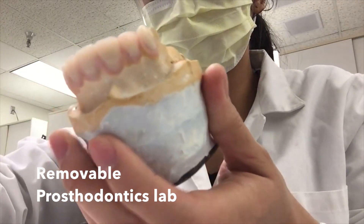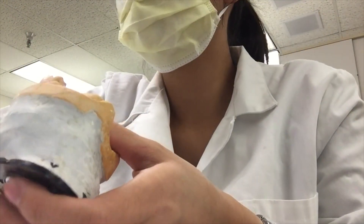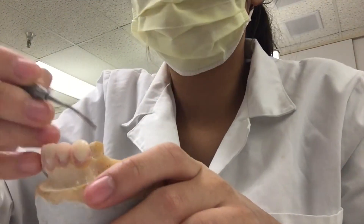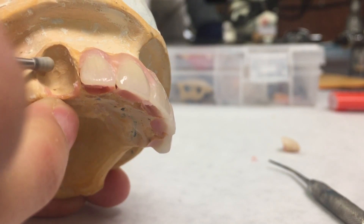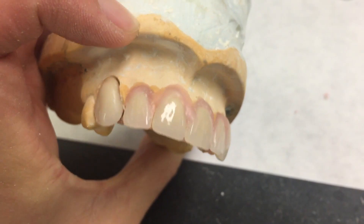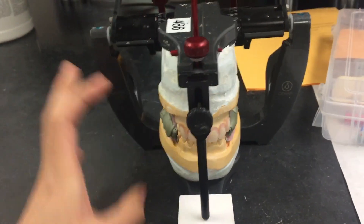So in this quarter of removable prosthodontics, we are working with immediate complete dentures. That's when the patient comes in with teeth, you pull them out and then give them dentures in the same day, which is pretty cool. Here I'm moving around the teeth because my canine was a little bit too long, so I popped it out and we're kind of doing surgery on the maxilla, then placing it back on and re-waxing it. And that's what it looks like for the maxillary.